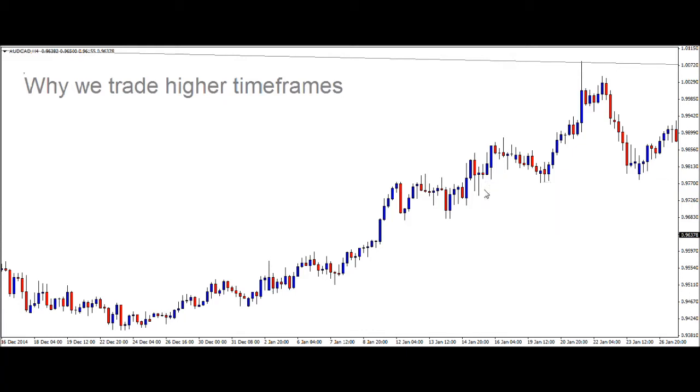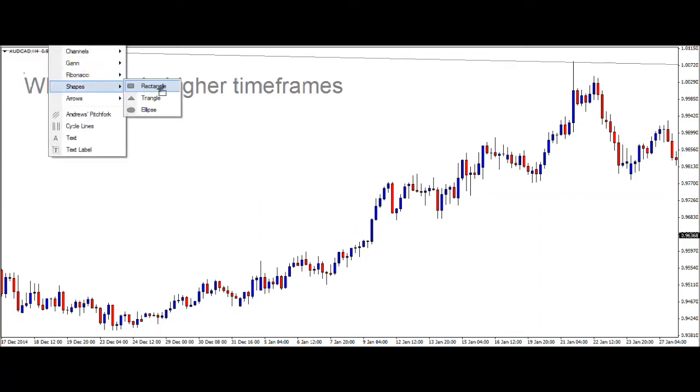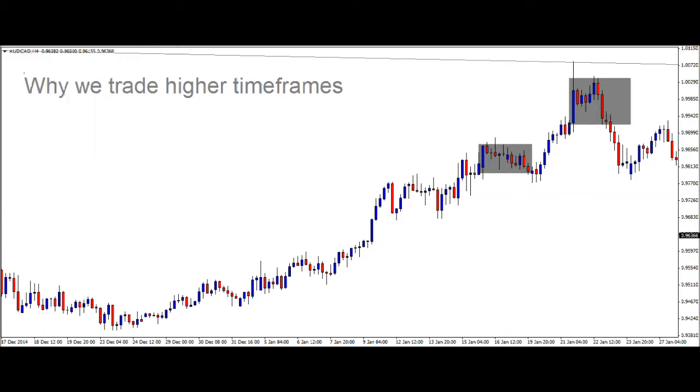We have a trade that's actually currently on — it's a sell on the Aussie CAD — and we thought we'd share a little bit of our reasoning behind it. What I've got here is a 4-hour chart on the Aussie CAD, and last week there were a lot of suggestions on Twitter, a lot of people talking about this potential head and shoulders setup that we see.